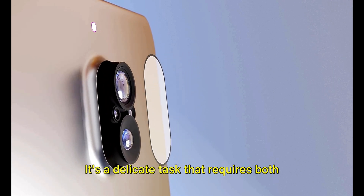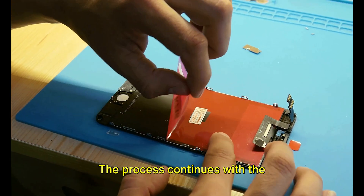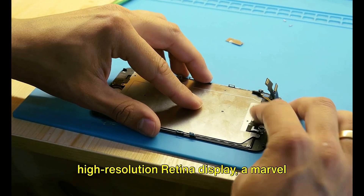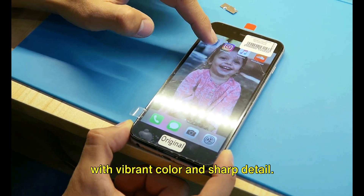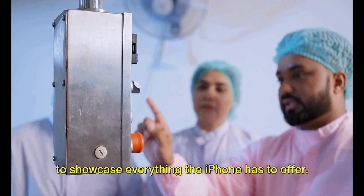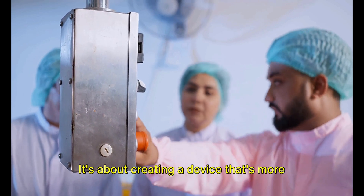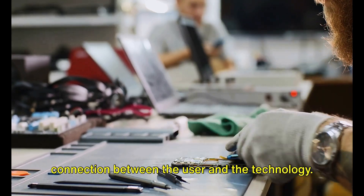It's a delicate task that requires both the precision of a machine and the care of a human hand. The process continues with the installation of the screen — the window to the iPhone's soul. This isn't just any screen; it's a high-resolution retina display, a marvel of technology that brings images to life with vibrant color and sharp detail. It's carefully set into the frame, ready to showcase everything the iPhone has to offer. But the assembly process isn't just about putting parts together — it's about crafting an experience, a connection between the user and the technology.